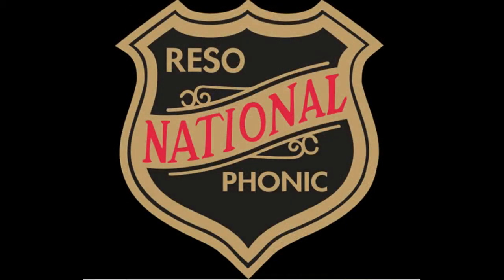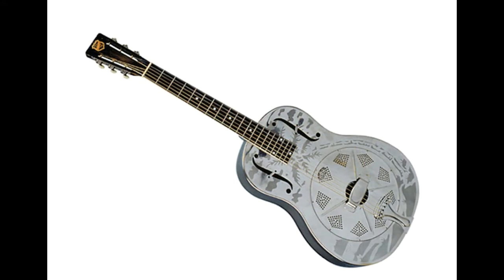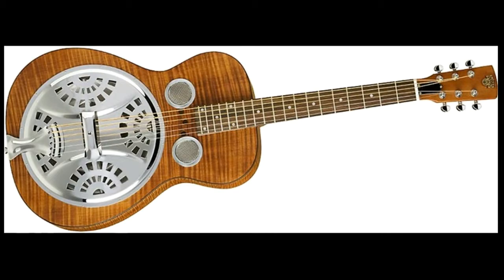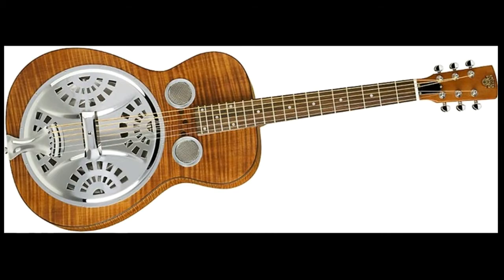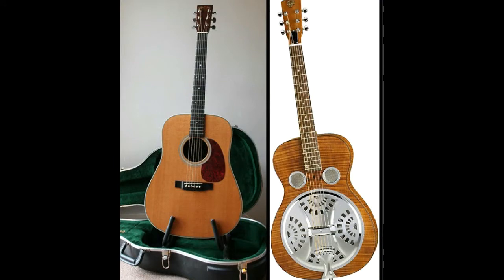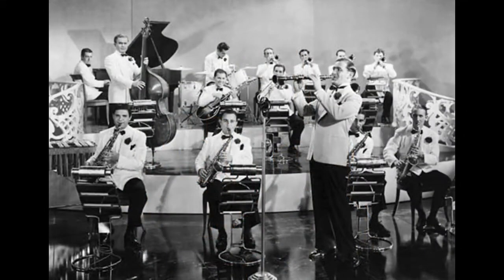Around the same time, a steel guitarist by the name of George Beecham began collaborating with an instrument maker called John Dopiera, and they produced the National Resonator Guitar, which went on sale in the 1920s. National guitars and the later Dobros, also made by Dopiera, relied on a system of mechanical amplification with a spun aluminium speaker cone driven by the vibration of the strings. Both solutions worked to an extent, but guitarists were still at a disadvantage when filling a large venue or competing with louder instruments, so something else needed to happen.